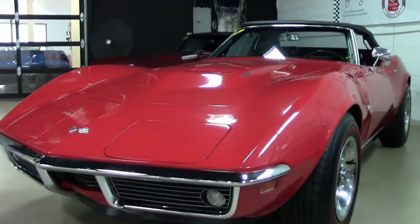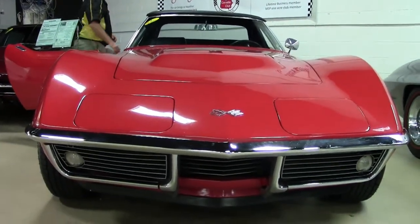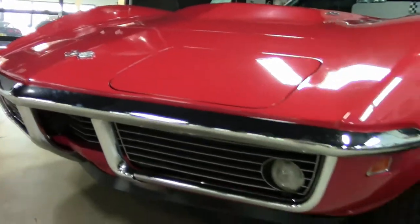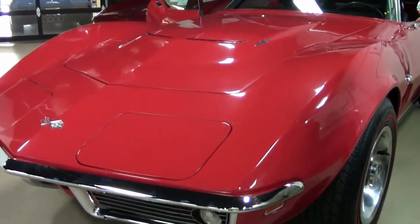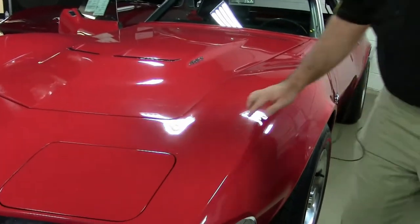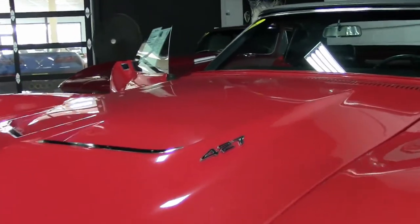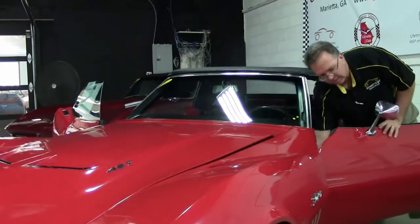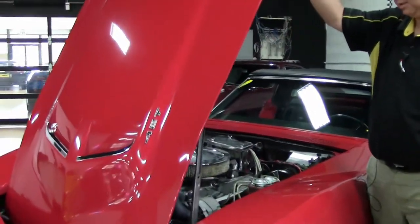This 1969 is a beautiful car — it is a big block 390 horse matching numbers car. Of course all Corvettes are red, right? So this is red with a black interior. The paint on the car I would call good — what I call very good 5-foot paint. From 5 feet it looks perfect, but up close I can point out small stress cracks and some small issues, but nothing terribly bad. Nice red line tires, that beautiful 427 hood, and the caps and bands on the tires are in excellent shape.